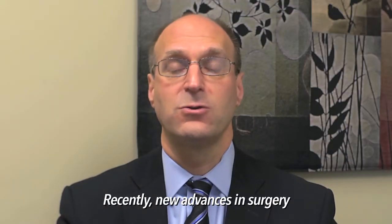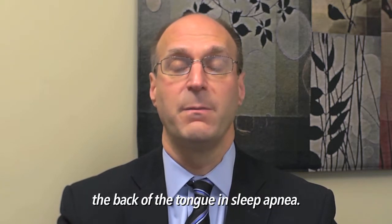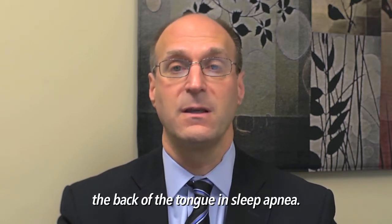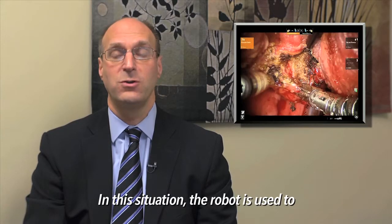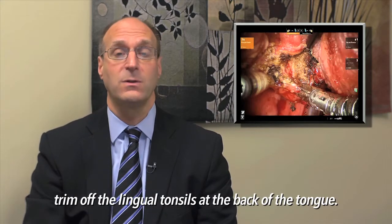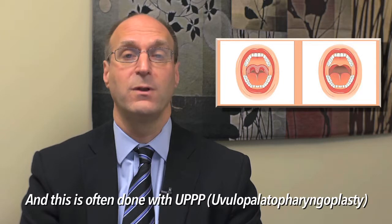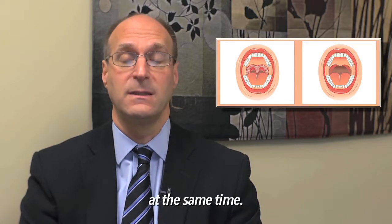Recently, new advances in surgery have allowed the robot to be used to treat the back of the tongue in sleep apnea. The robot is used to trim off the tongue tonsils in the back of the tongue, or lingual tonsils. This is often done with UPPP, or uvulopalatopharyngoplasty, at the same time.